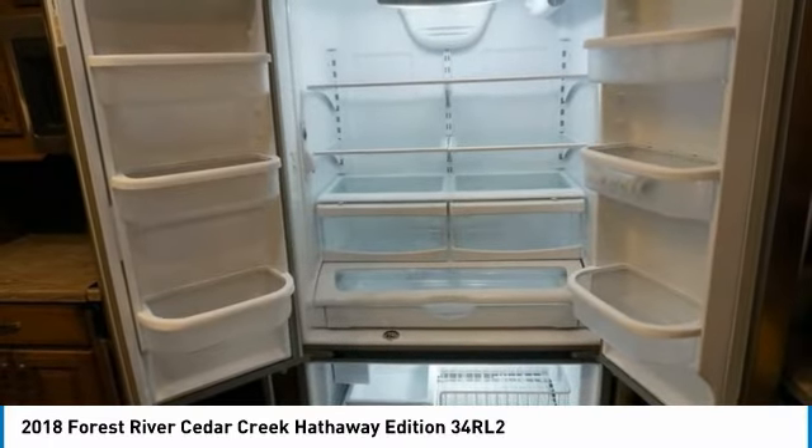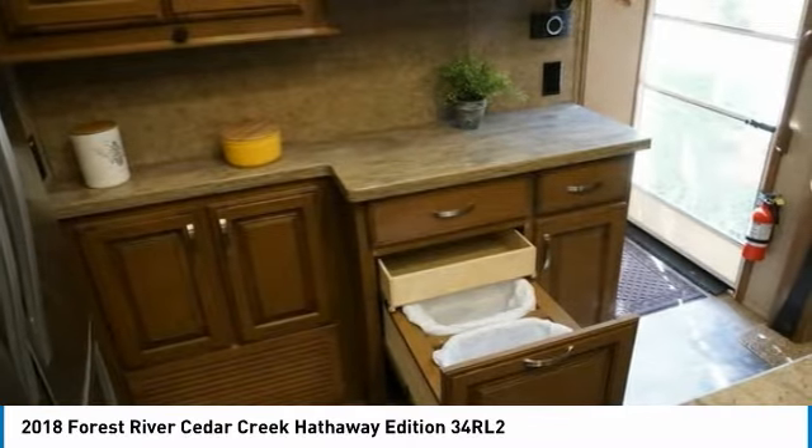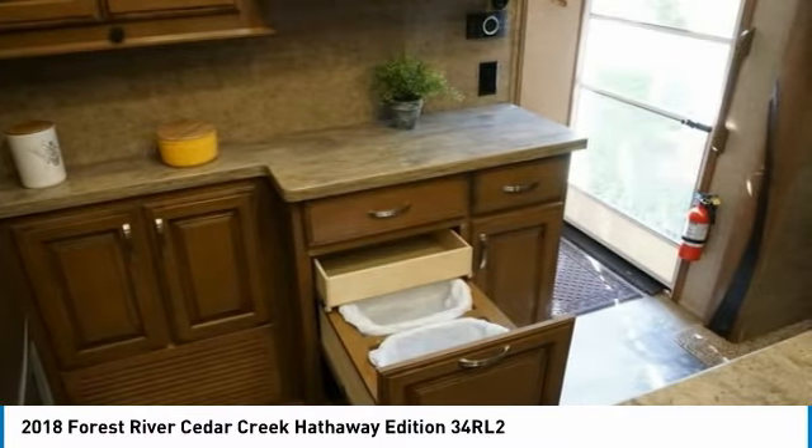Rear camera with monitor for keeping an eye on traffic behind you. For triple pulling another trailer, you have a heavy duty hitch with another backup camera for easy hook-up. 50-amp service to power your dual air conditioners. All aluminum superstructure in the side walls, roof and floors, sitting on a super heavy duty I-beam chassis.